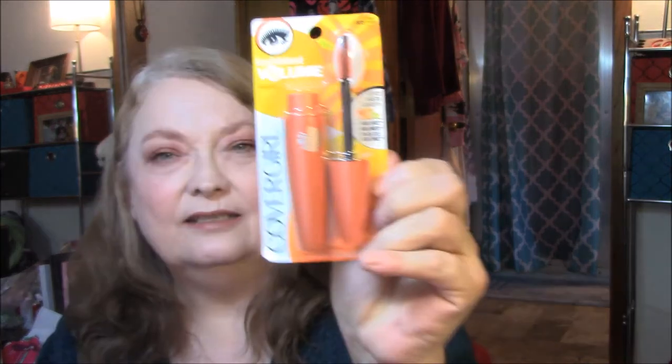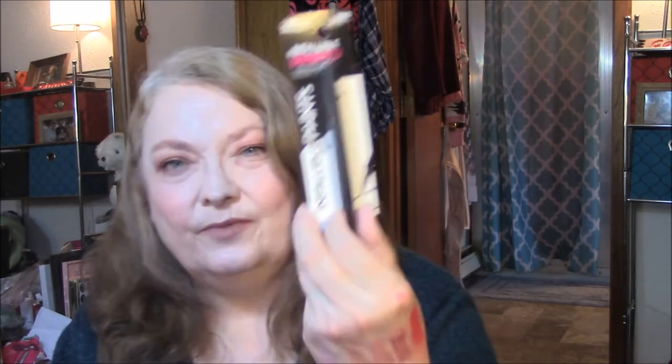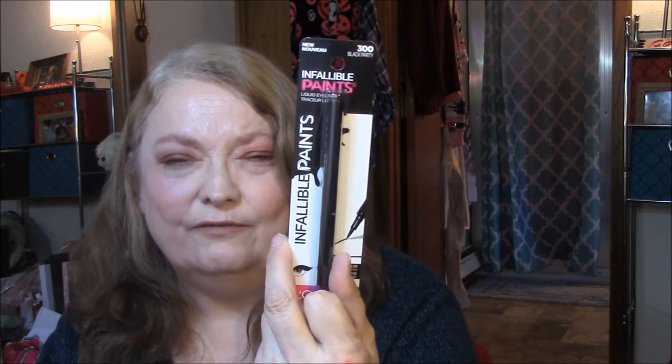The mascara is CoverGirl Lash Blast — I can't remember if I still have one of these but I will definitely put that in my queue. And then I've got L'Oreal Infallible Paints liquid eyeliner in black party. I don't use liquid eyeliner very often but I will put this in my queue to use up.